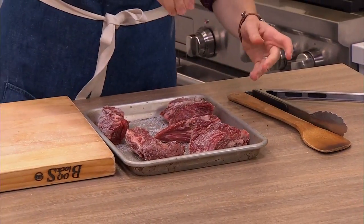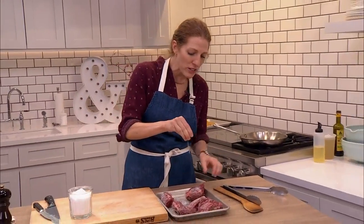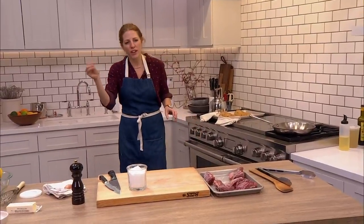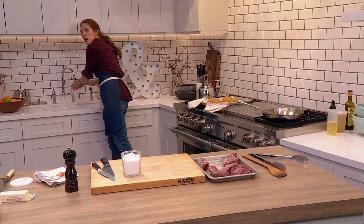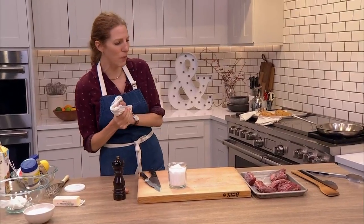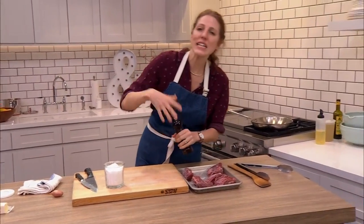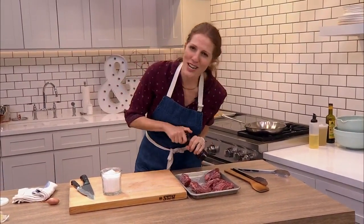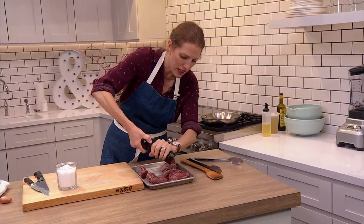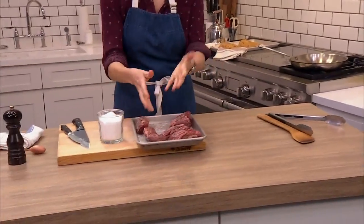If you want to use sea salt, totally fine. I think kosher salt is a good salt to start using as you cook more — you can really feel it and the grains are consistent, so you'll get the hang of how much in your fingers is appropriate. Some of the less refined salts and coarser sea salts are a little harder to control. Add freshly ground pepper always.